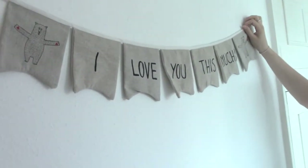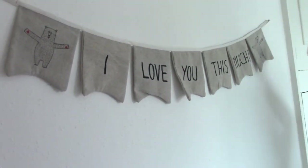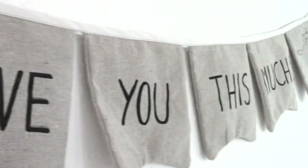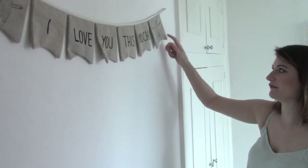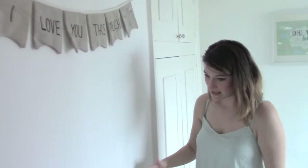This is a banner that was bought for the boys when Ezra was born. It says 'I love you this much' and it's got two little bears on each side. They've got one of these each but there's not enough room to put them both up, which is a shame because it's quite cute.